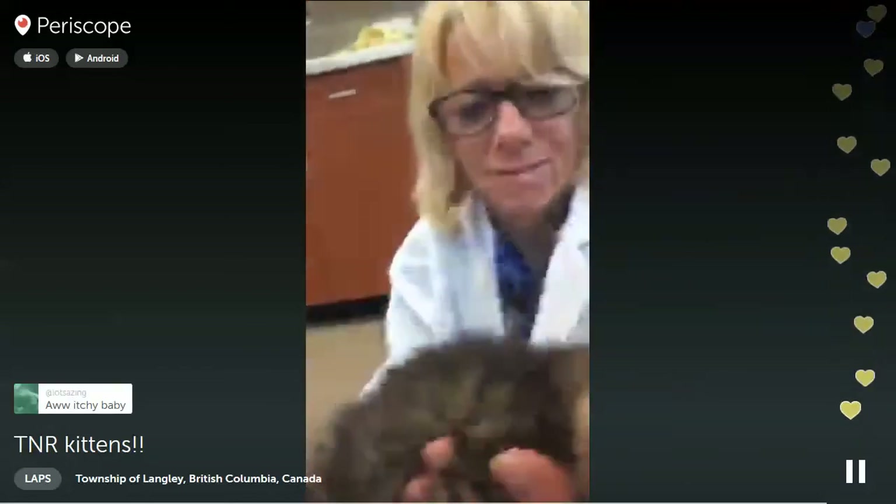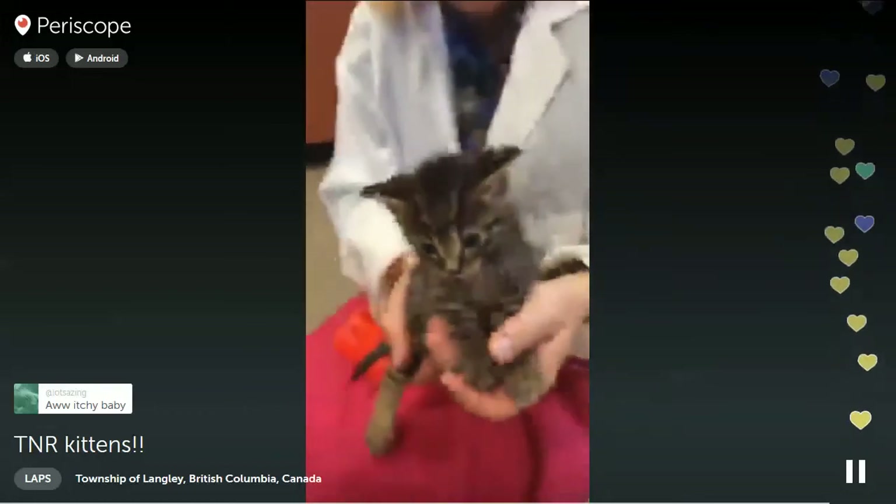That's worms, but they've already been wormed. So they'll have some nice big worm poops.